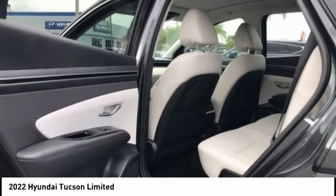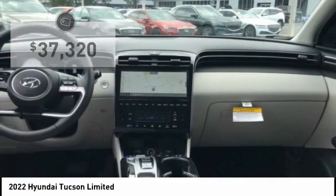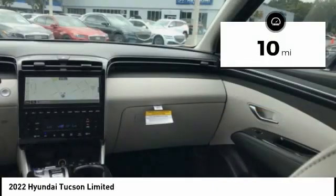With style to spare, it's the future of the crossover. And is priced below $40,000. This vehicle has less than 100 miles.